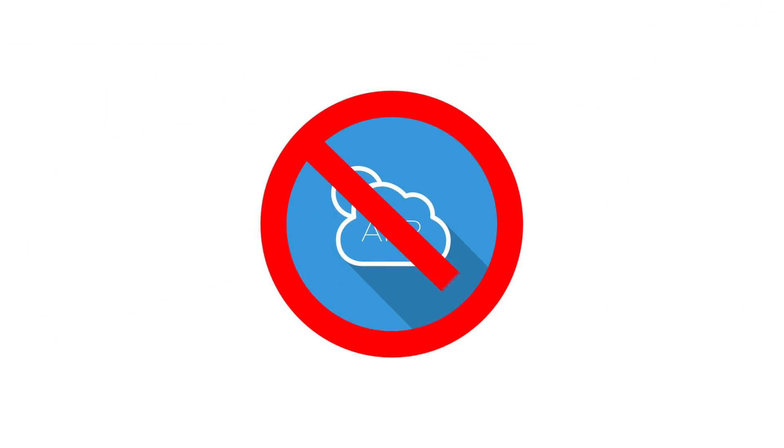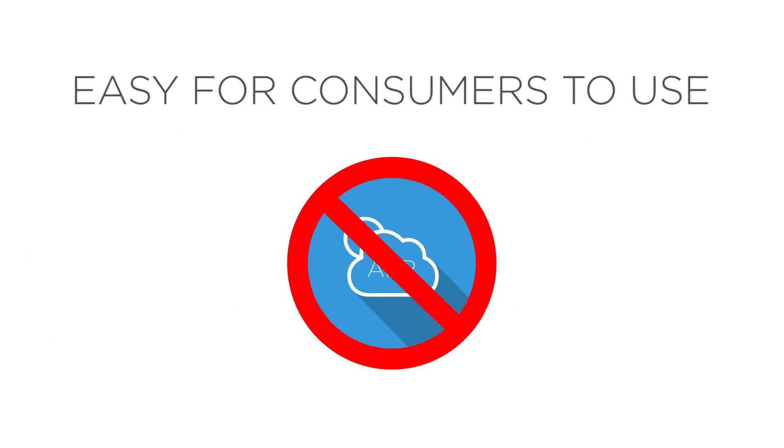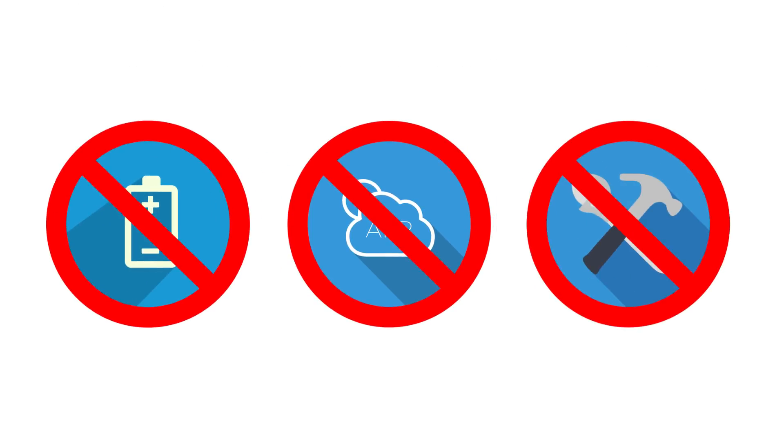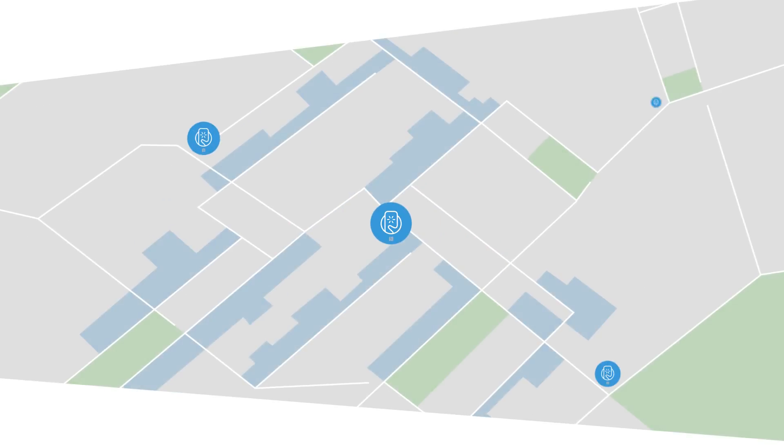Smartplates don't require an app, making them easy for consumers to use. Also, because they don't require batteries or maintenance, service providers can place them in public spaces.